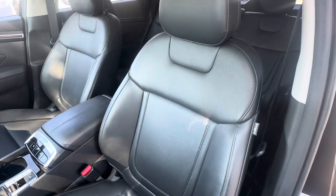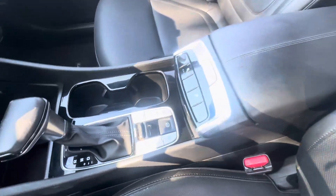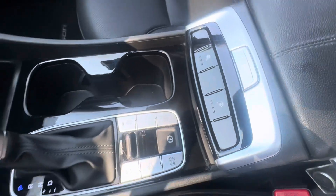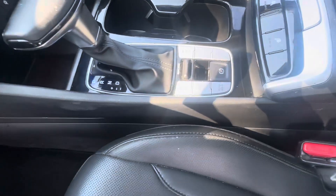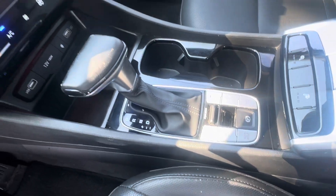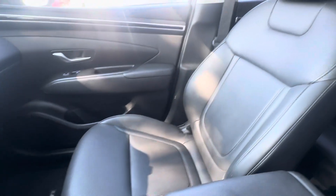So it has leather seating with heated seats also. The heated seat controls are right here. You also have a locking rear axle, and you can look at different camera angles. It has stop/start technology as well.